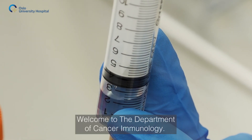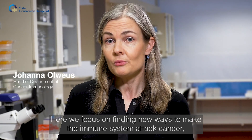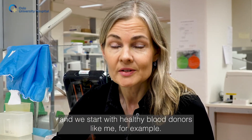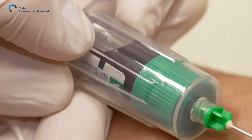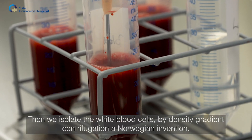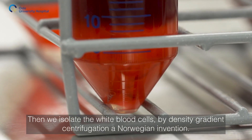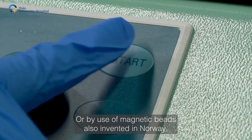Welcome to the Department of Cancer Immunology. Here, we focus on finding new ways to make the immune system attack cancer. We start with healthy blood donors and isolate the white blood cells by density gradient centrifugation — a Norwegian invention — or by use of magnetic beads, also invented in Norway.